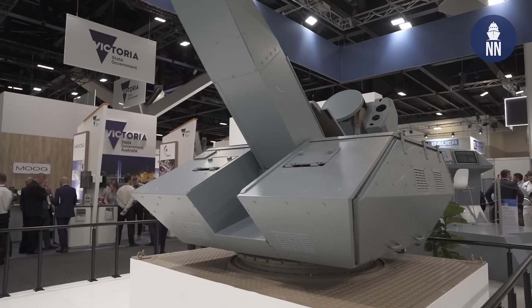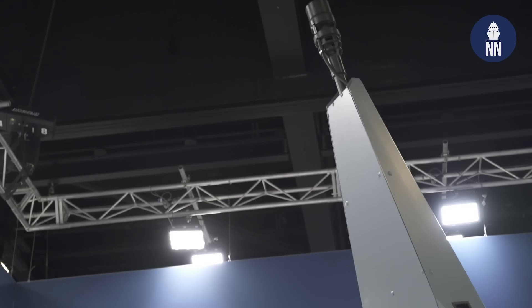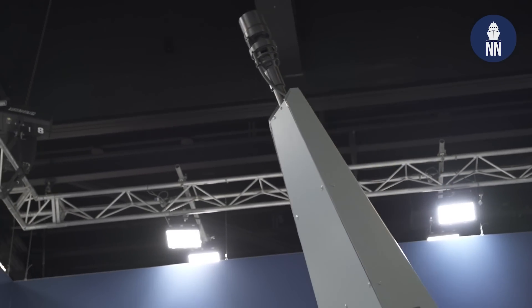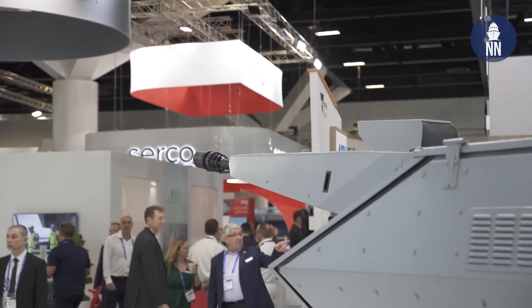Rheinmetall of Germany has this impressive moving display of the Millennium gun — a close-in weapon system, 35mm. It can target air targets with air burst ammunition as well as surface targets, so it's actually multi-role.